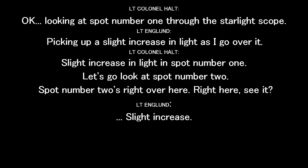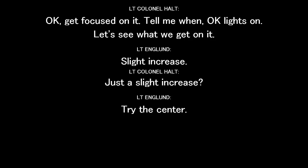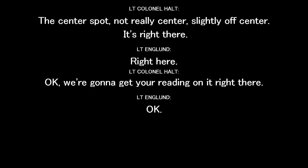Let's go look at spot number two — it's right over here. See it? Get focused on it. Lights on. Let's see what we get. Slight increase. Just a slight increase. Try to center. The center spot — well, it really isn't center. It's slightly off center.